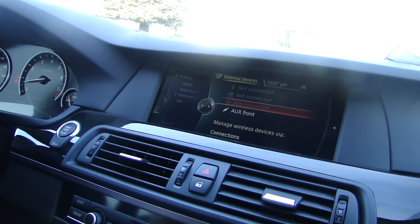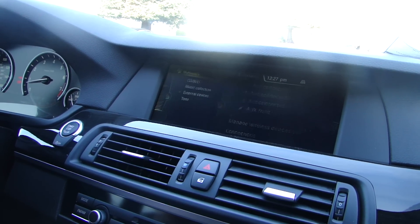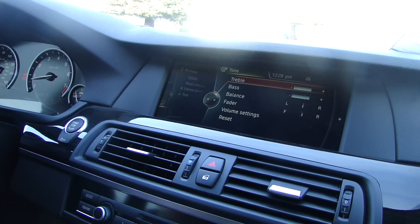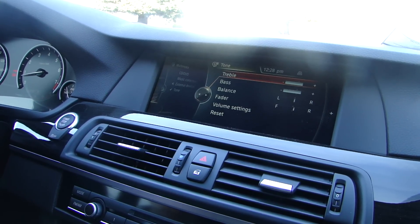So that's where anything that you plug into the phone will be — external connection, external devices — and then you have the option to adjust the tone. This is the same adjustment you do for radio, CD or any other music. It's the same tone adjustment.